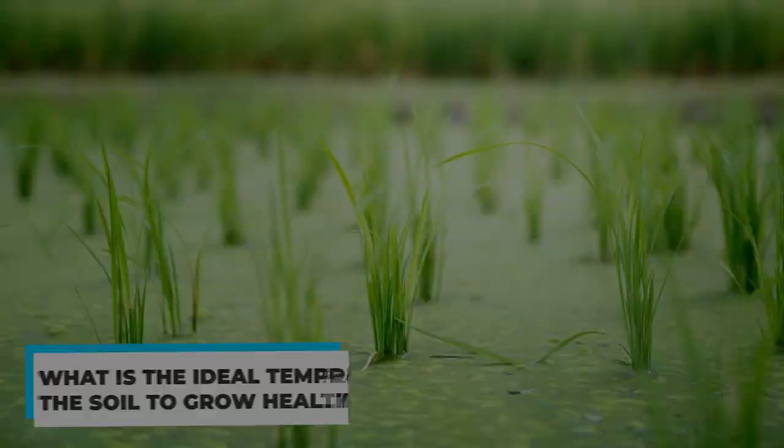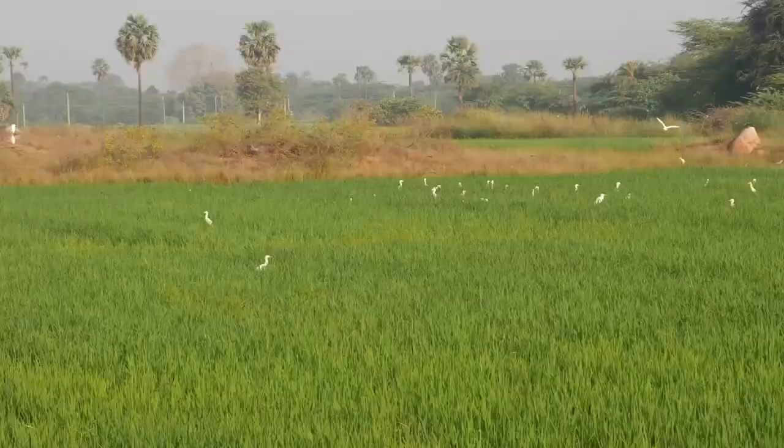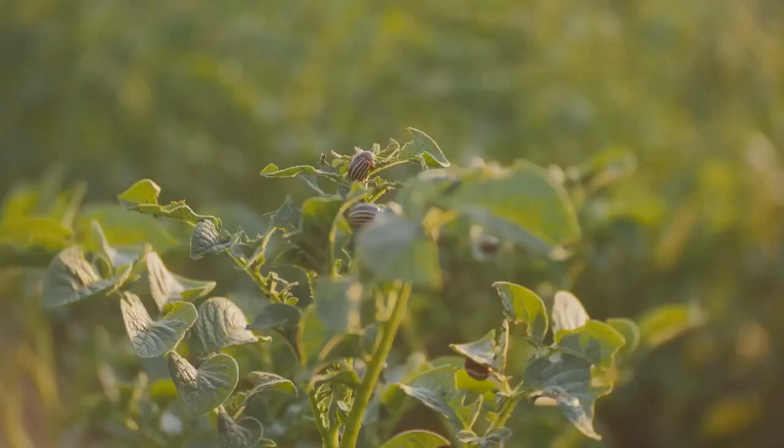What is the ideal temperature for the soil to grow healthy crops? The process of germination, blooming, composting, and many other activities are all influenced by the temperature of the soil. The home gardener will be able to determine when to begin seeding by learning how to measure the soil's temperature. Understanding soil temperature can also assist in deciding when to plant and how to start a compost bin. It is simple to determine present soil temperatures, and doing so can help you develop a more abundant and lovely garden.